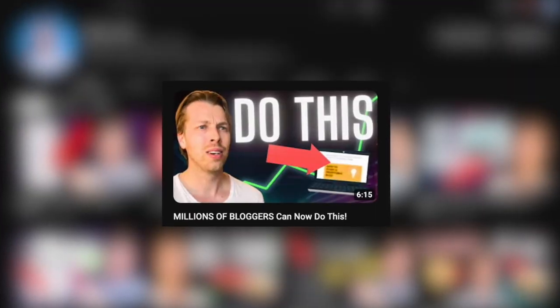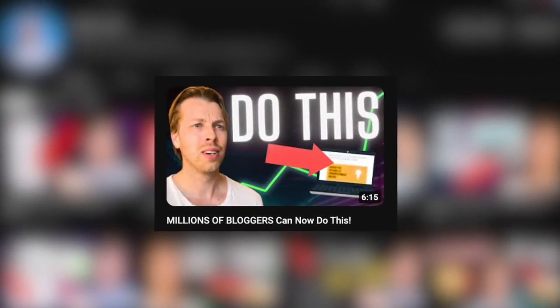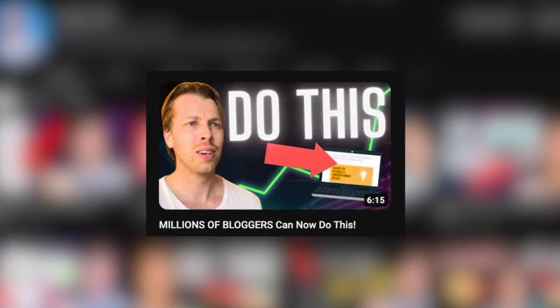I've made a separate video about topical authority and I highly recommend checking it out, because this is the number one key to making your blog posts rank high these days. Now before we move on, I would appreciate it if you gave this video a thumbs up, because that way I know this kind of information is actually insightful and I'll continue making similar videos in the future.